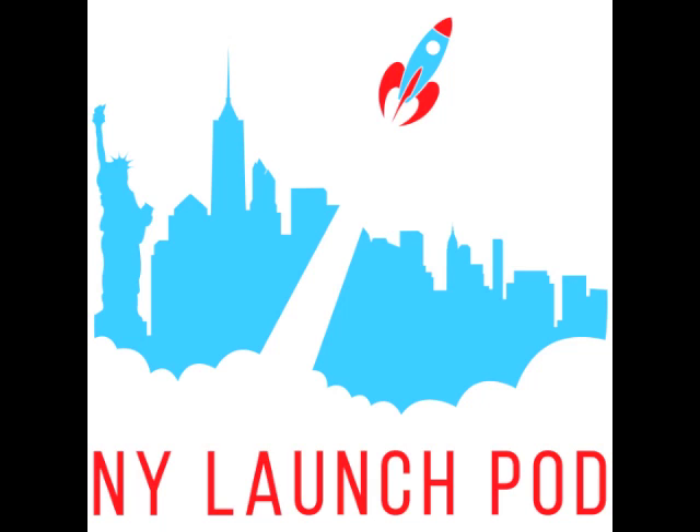Welcome to the third episode of the New York LaunchPod, a podcast highlighting new startups, businesses, and openings in the New York City area. I'm Hal Coopersmith, and stepping onto the LaunchPod is Barry Musaccio and Matthew Gray, the owner and general manager of one of my favorite places to eat, Baz Bagel, located in Nolita. Welcome to the podcast, Barry and Matthew.